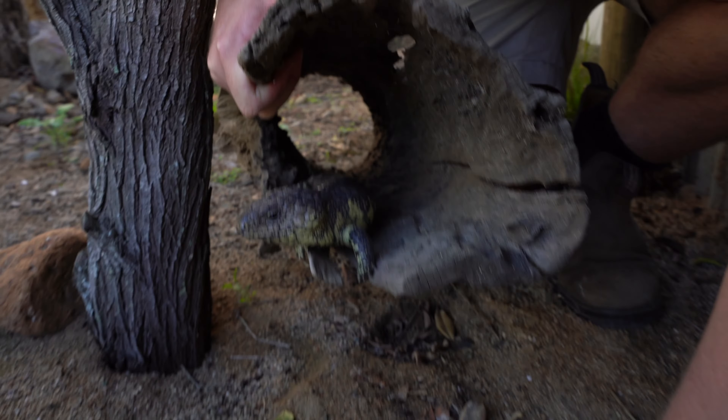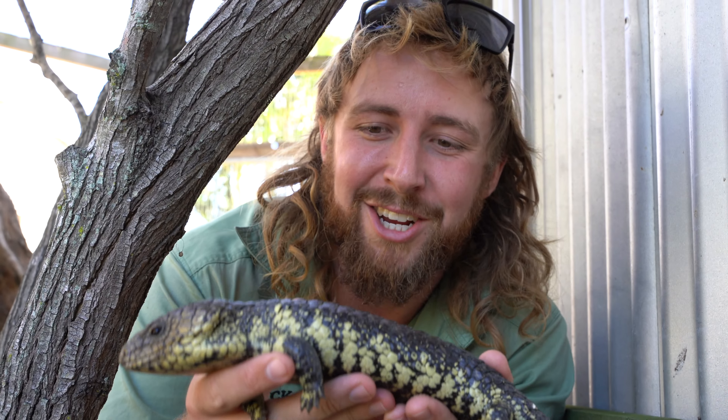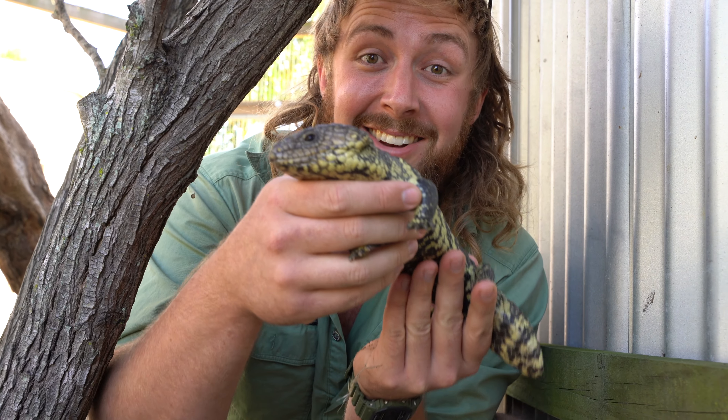First things first, we've got to find our little mate Dingo. Can you help us find him? I'm gonna look under the log. Let's go! Oh, that's not Dingo — this is Wilma, and she's our shingleback lizard.